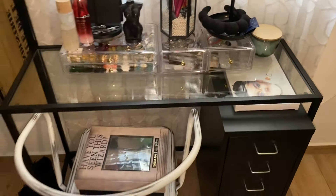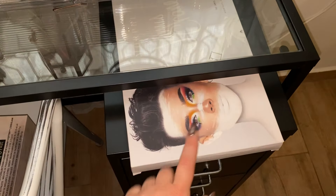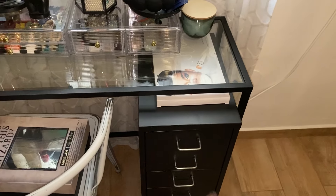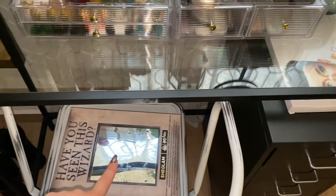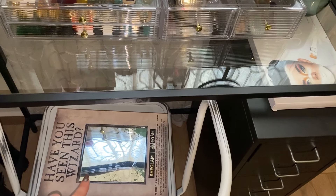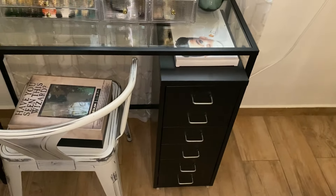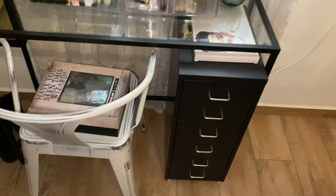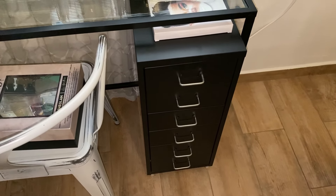El espejo me lo compré en Lidl. El soporte de las brochas me lo compré en Amazon y es bastante apañado porque antes las tenía en un vasito y siempre tenían polvo. Luego tengo esta paleta de sombras que me encanta, es preciosa, es la colección de Harry Potter de Shiglam; al ser tan grande no sabía dónde ponerla y como está todo esto un poco desorganizado pues ahora mismo está en la caja.